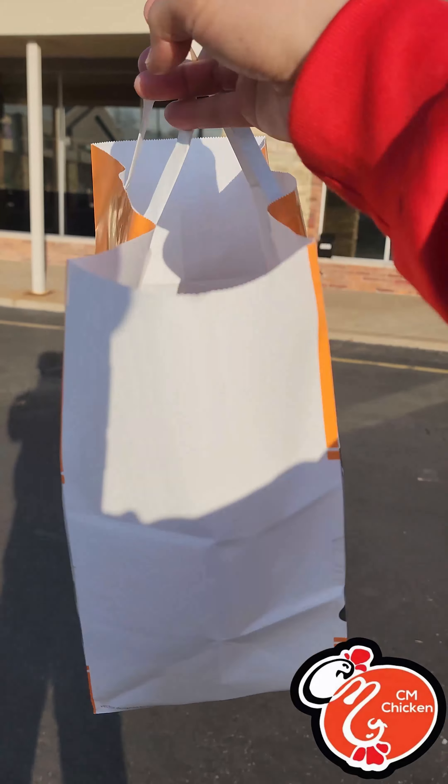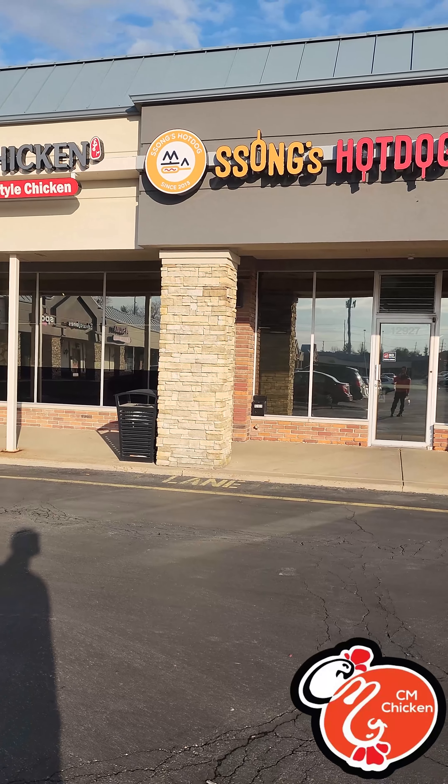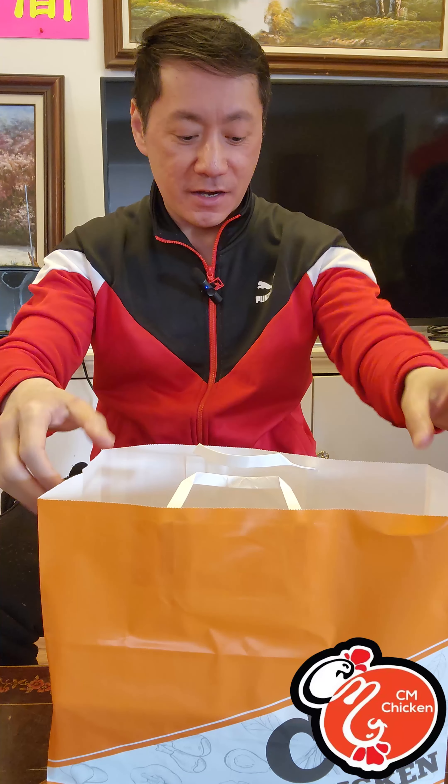Alright guys, we got the fried chicken — let's go ahead and see what it's all about. Actually, the same place, CM Chicken and Song's Hot Dog, same owner. Welcome back, it's your agent feed. I'm in the St. Louis area and we are going to review the CM Chicken Korean style fried chicken. I've already tried some in the Seattle area and they are good.